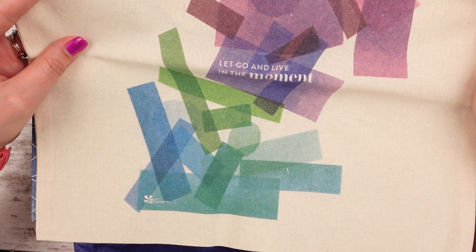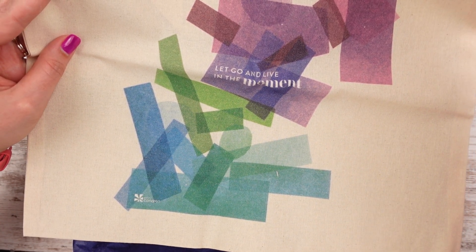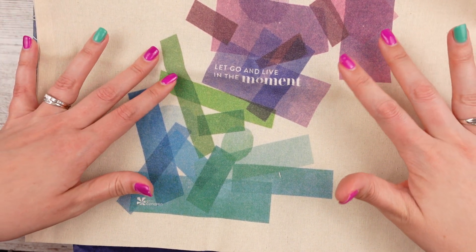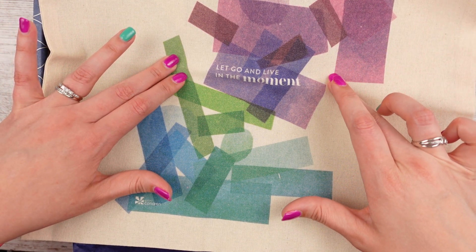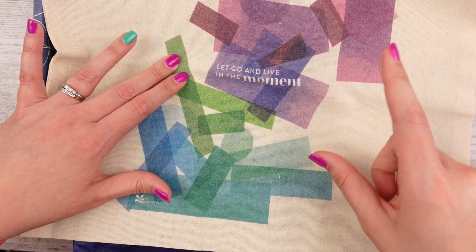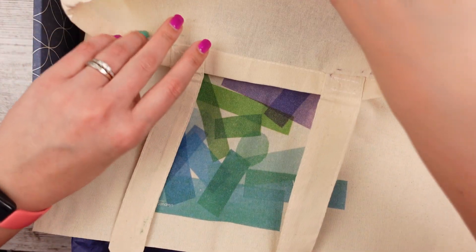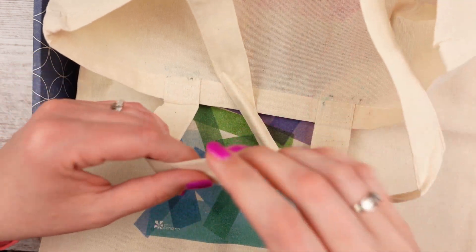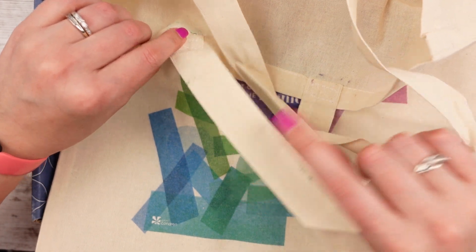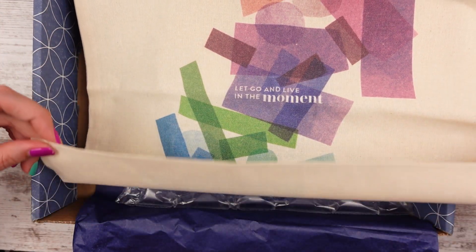It looks a lot bigger than I thought. I kind of thought it was about the size of a planner. It has something on it — it says 'Let go and live in the moment,' but it does have the tissue paper design on it. It's already pretty transparent, so it's a thin canvas bag. I use my other bag that I got — I think from an Erin Condren seasonal surprise box — all the time to mail orders or pick stuff up at the market. This one has nice canvas straps but no wide bottom. It's just a simple folded canvas bag — nothing too fancy, but I appreciate it. It's useful.